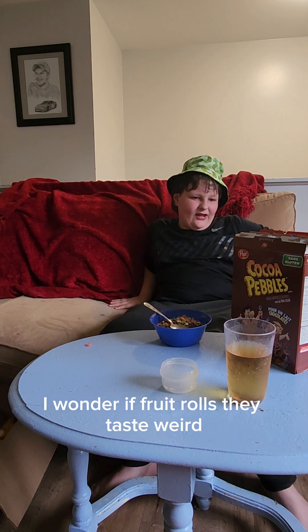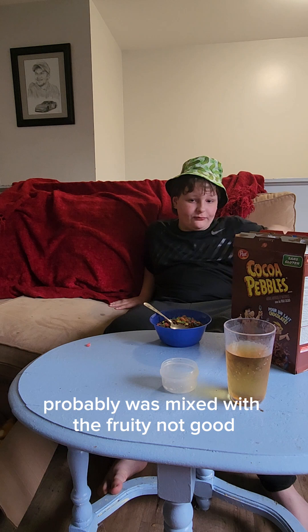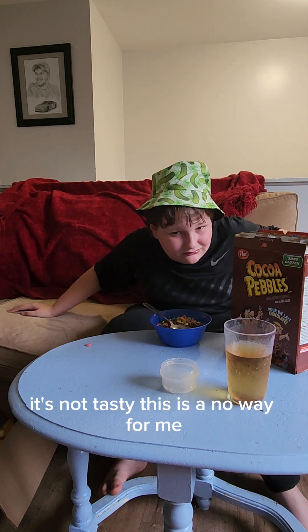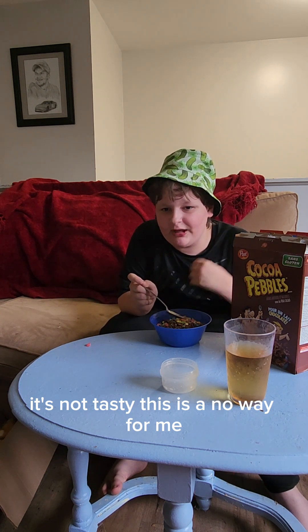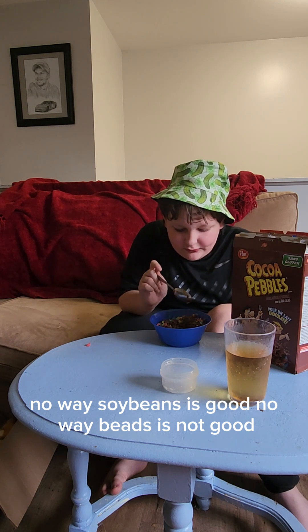We want to do the fruco bowls — they taste weird. The cocoa mixed with the fruity, not good. Bleh, it's not tasty. This is a no way for me. No way. Flaming means it's good, no way means it's not good.